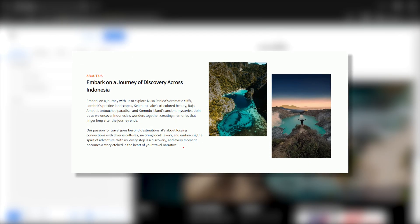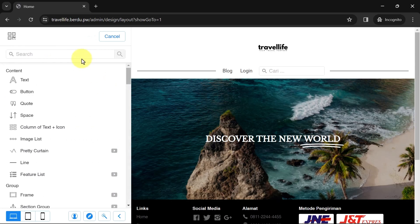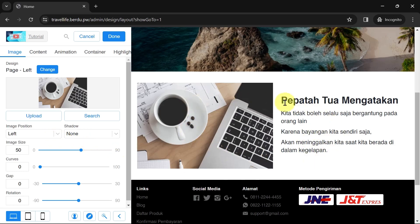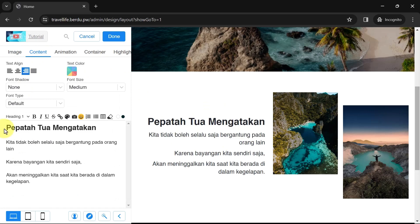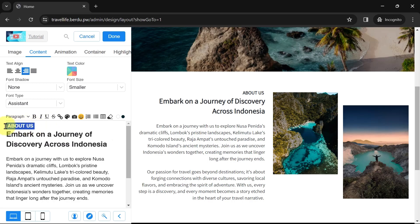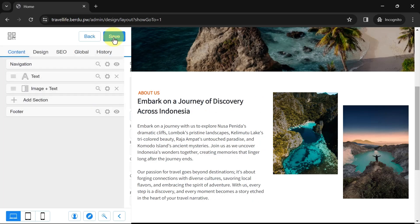Next, let's add an About Us section with an image-plus-text format. Add a new section and look for the Image Plus Text section. The default view looks like this. I'll change the position of the image to the right, then upload the image you've prepared. Next, edit the default text — go to Content and edit the text. Adjust the font type, size, and text position. You can also change the text color for specific words or sentences. Click Done and Save.